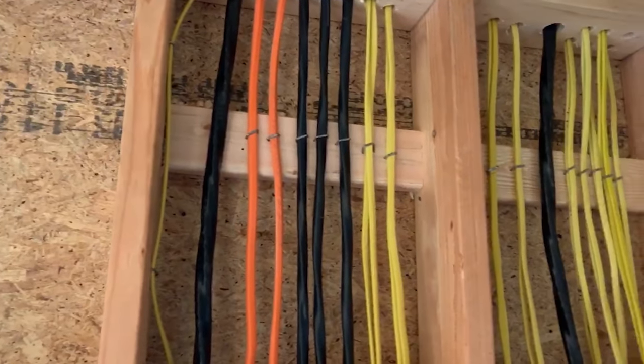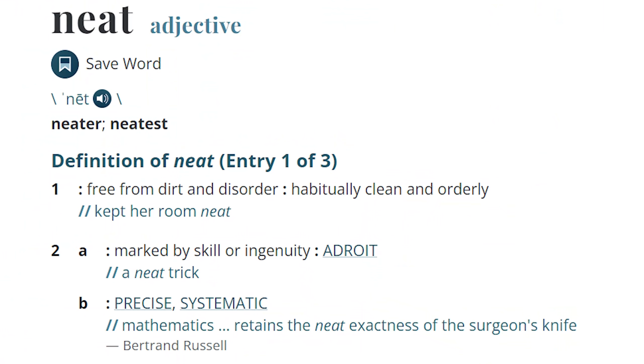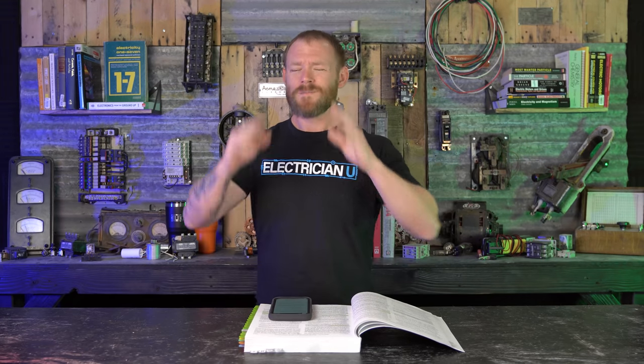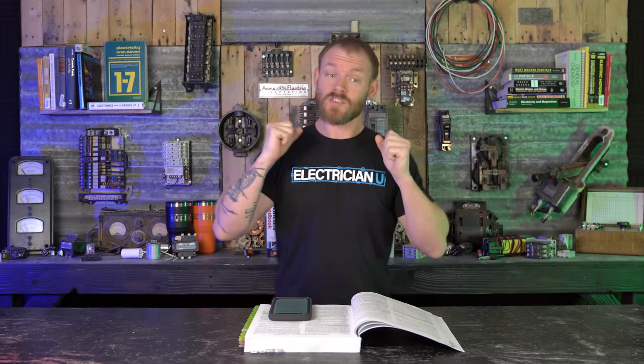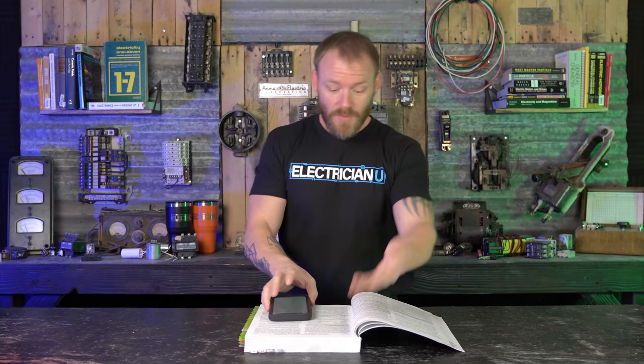To install electrical equipment to the minimums — making sure all your Romex is stapled properly — that's neat and workmanlike. But simply stapling it for code compliance and not caring what it looks like could also qualify. The definition of neat means free from dirt and disorder, habitually clean and orderly. It seems like that means if you make a mess, clean up your mess — not necessarily do everything evenly and perfectly. It's also marked by skill or ingenuity, precise and systematic, meaning you install things thoughtfully and orderly, not just throwing stuff on a wall.